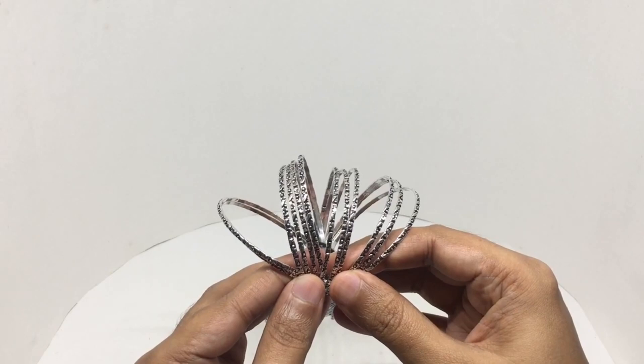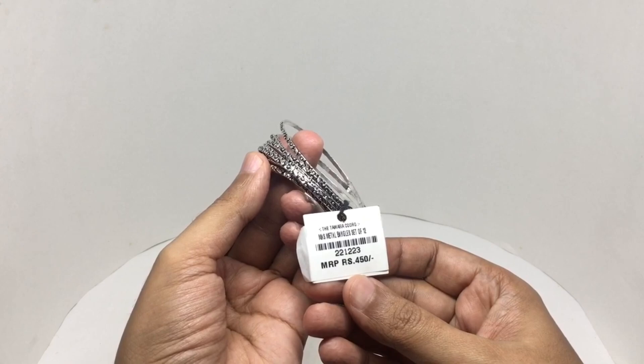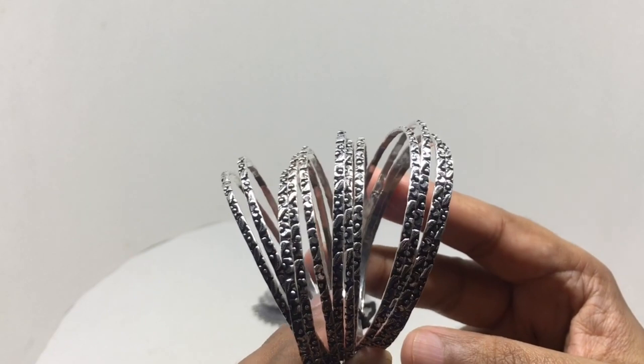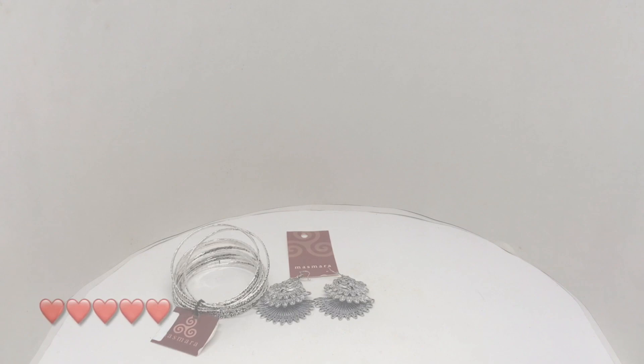They also make these really nice bangles — you get all of them as a set in a bag. Costs around 450 rupees or six dollars or so. Nice design on them. Some beautiful jewelry by Masmara. Quite nice, check it out.